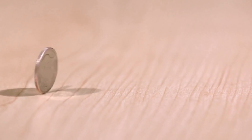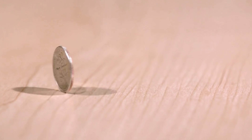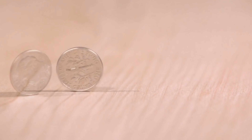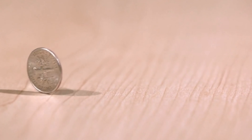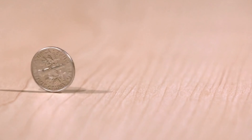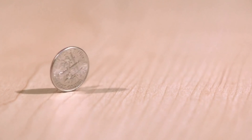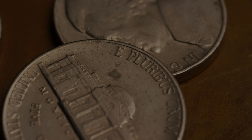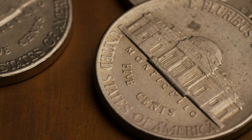Welcome back to another episode of the most rare and valuable coins from the United States. Today we're going to be discussing a Roosevelt dime which, if you didn't know, can be worth some insane amounts of money. Roosevelt dimes are amongst the most commonly used coin denominations in the United States, but there is a rare variety on the 1982 Roosevelt dimes that can make them quite rare and sought after by collectors.